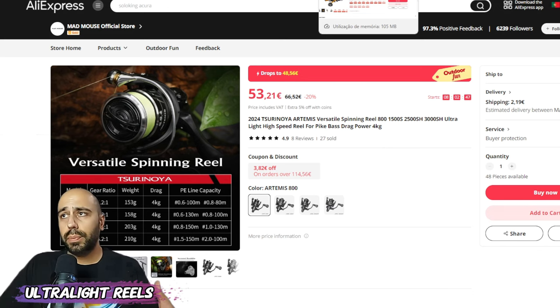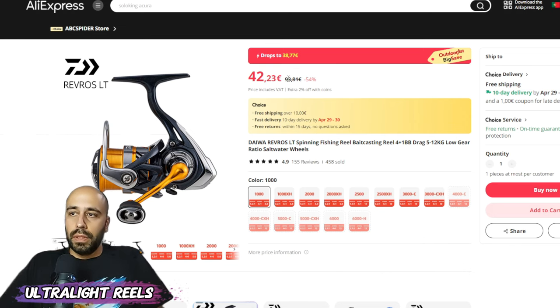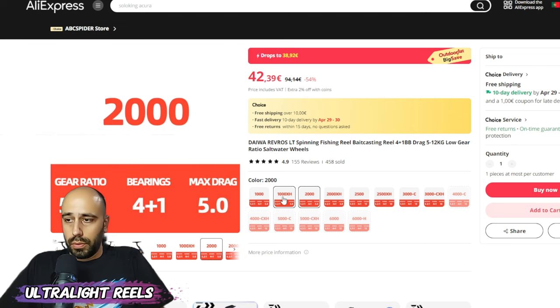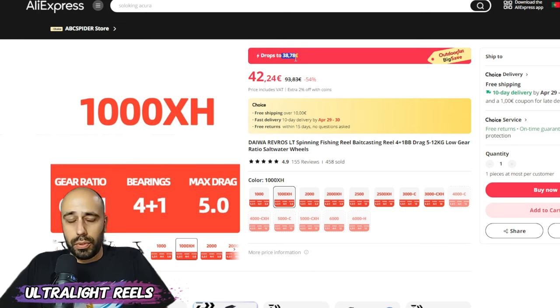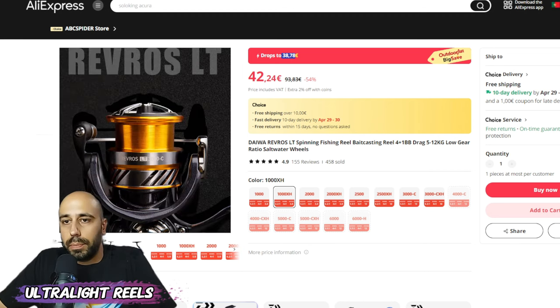If you still don't have confidence in a Chinese brand, you can go to the store ABCD Spider — they carry a lot of Shimano and Abu Garcia and you can get them cheaper. The Abu Garcia Revo 1000 or 1000 Extra Fast can be had for 38 euros, and with the coupon applied it drops to around 34-35 euros. It's a choice item so free fast shipping, and it's a very smooth reel at this price point.